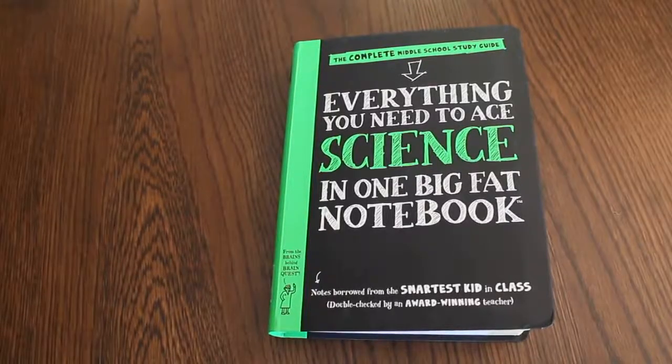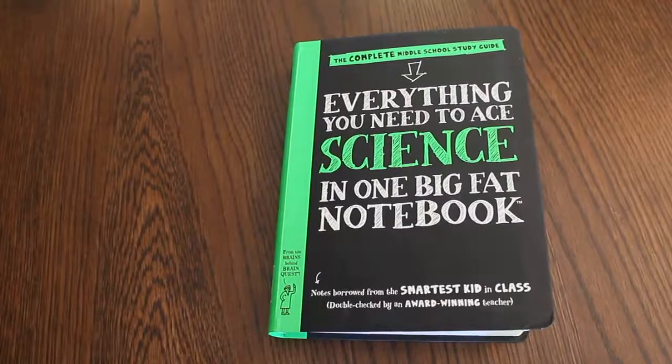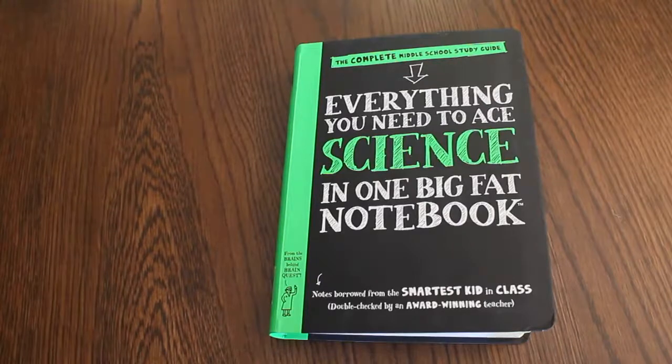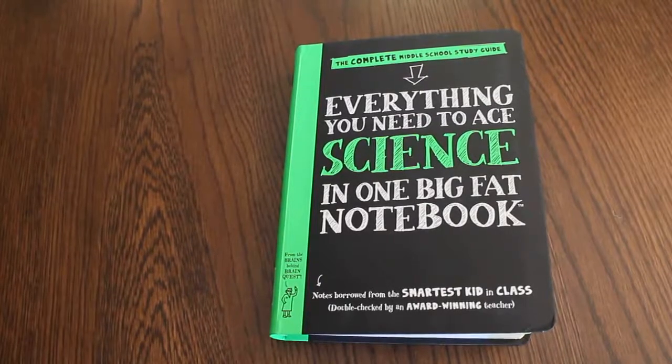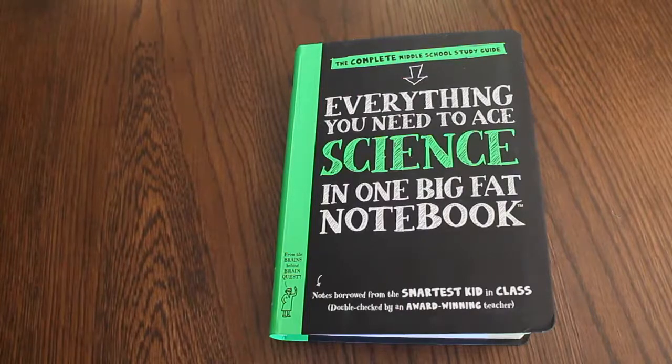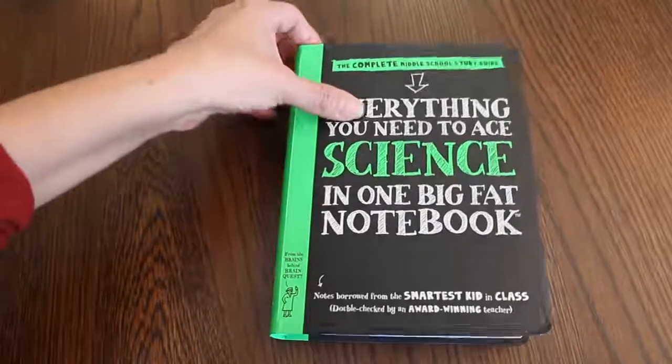Hi, it's Linda from homeschooling6.com, and today I wanted to share with you the complete middle school study guide — everything you need for science in one big fat notebook. Notes borrowed from the smartest kid in class, double-checked by an award-winning teacher. This is by Brain Quest.